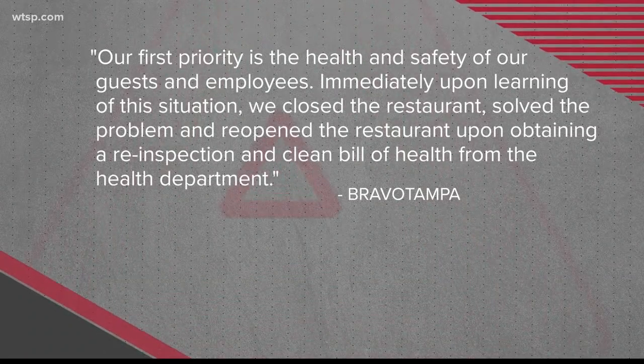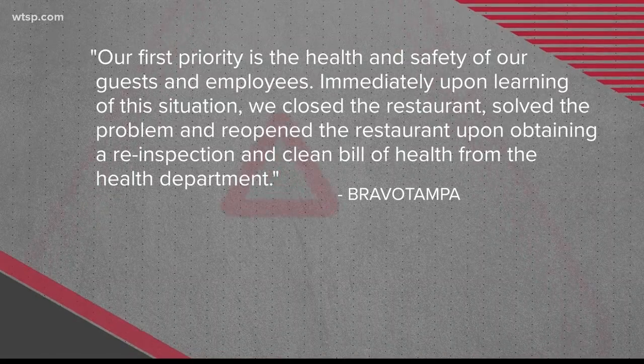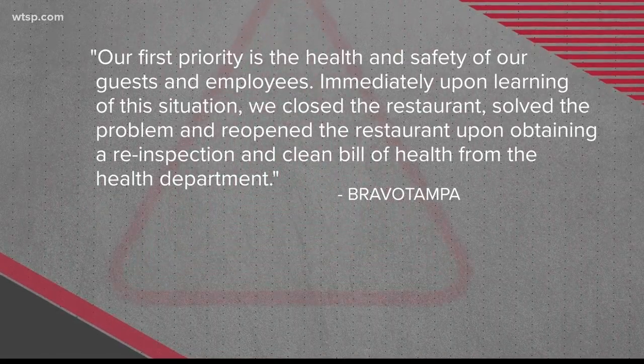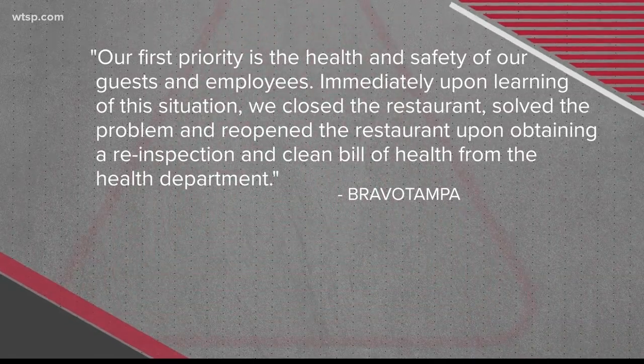This Burger King location is owned by Bravo Tampa. The company sent a written statement to us saying, quote, our first priority is the health and safety of our guests and employees. Immediately upon learning of the situation, we closed the restaurant, solved the problem, and reopened upon obtaining a re-inspection and clean bill of health from the health department.